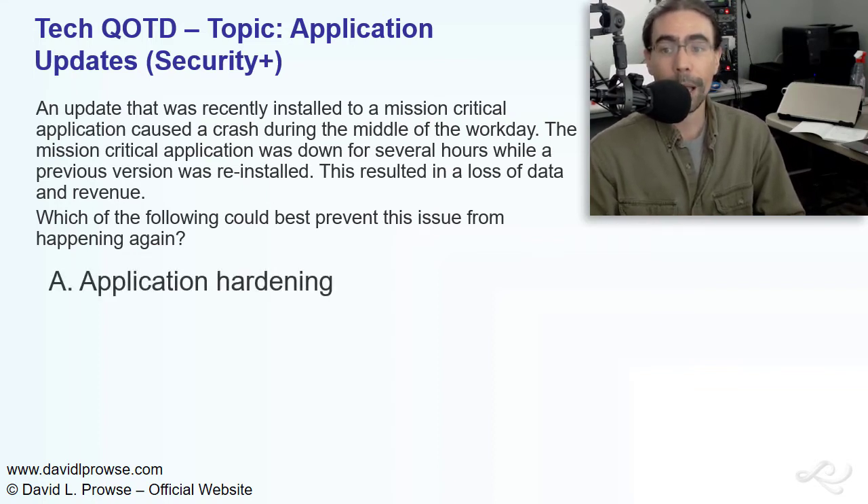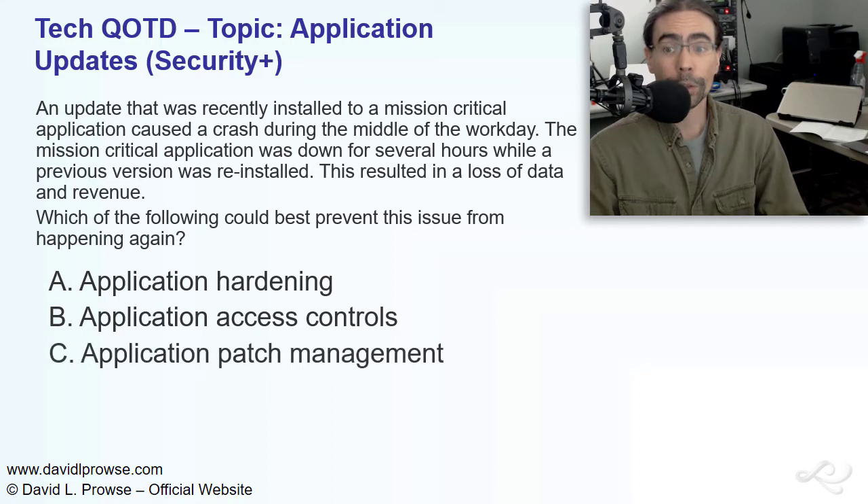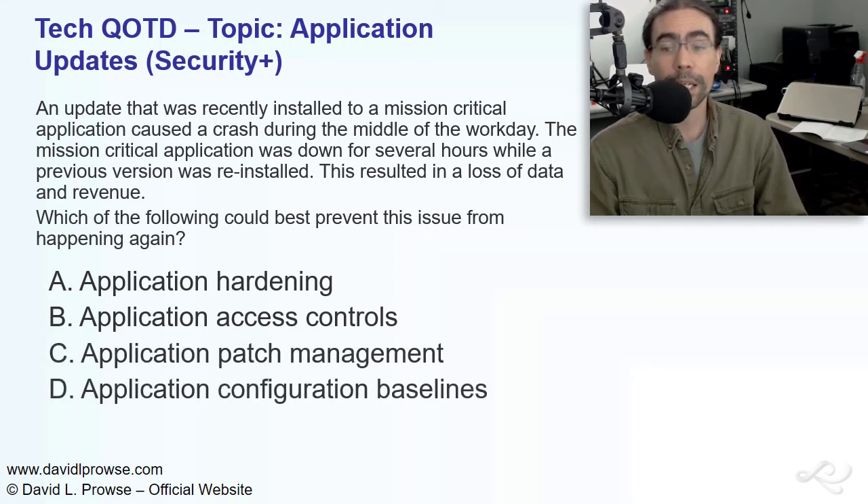Is it A, application hardening, or B, application access controls, or C, application patch management, or D, application configuration baselines?